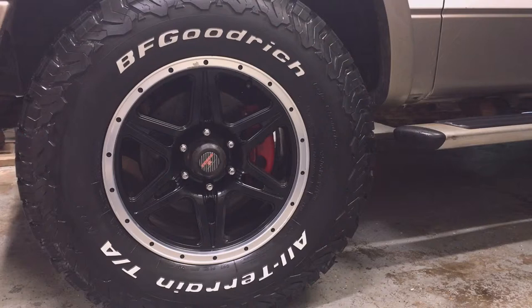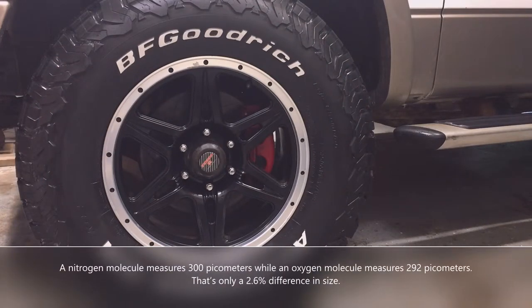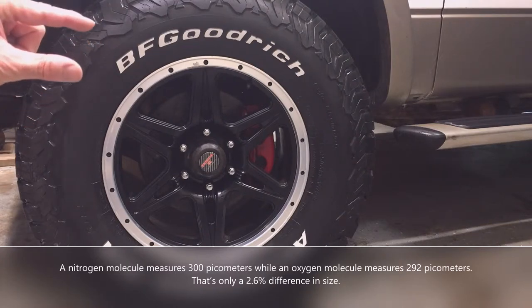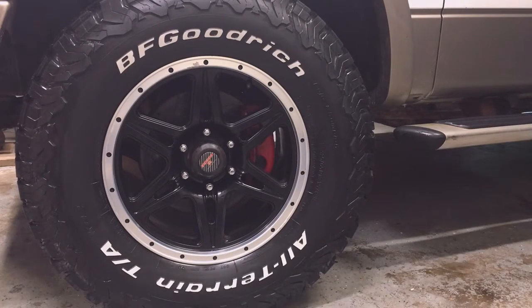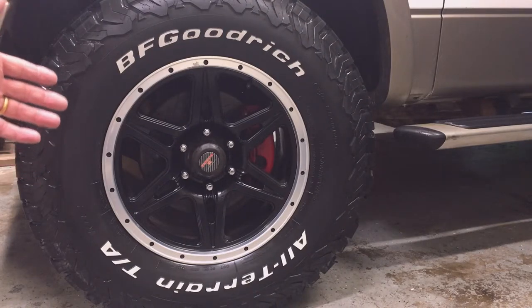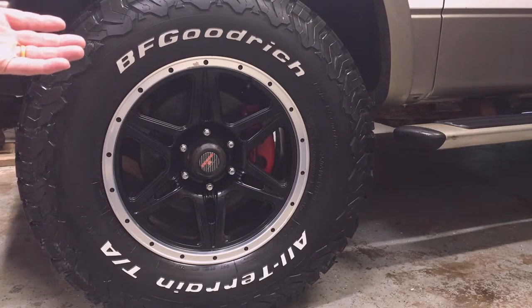So here's the pitch. Rubber is slightly porous. Nitrogen molecules are bigger than oxygen molecules — well, at least a little bit, very little probably. Since nitrogen replaces the oxygen, less air can escape from your tires through the rubber and the air pressure stays higher for longer.